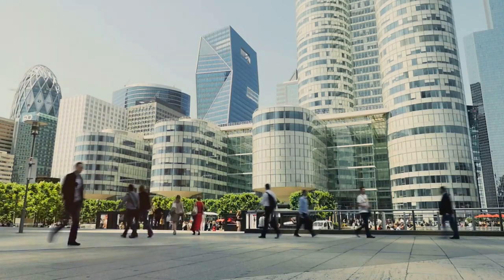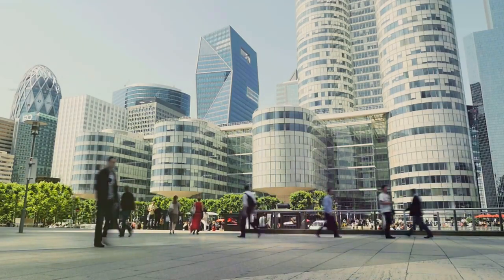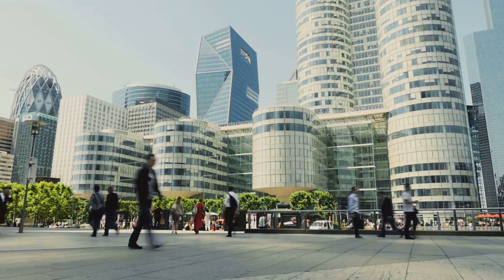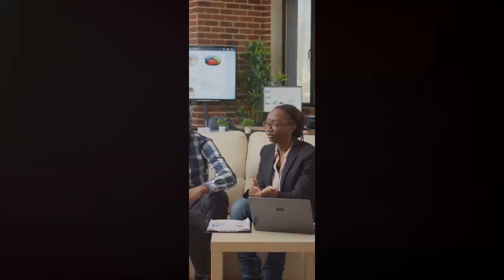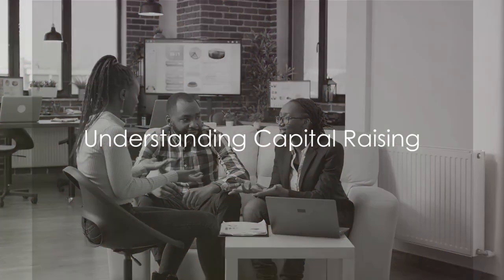These costs can be time, effort, and even opportunities lost or gained. So let's demystify this journey, shall we? Today, we will break down the costs involved in raising capital. Before diving into the costs, it's crucial to understand what capital raising entails.